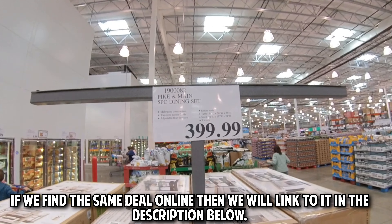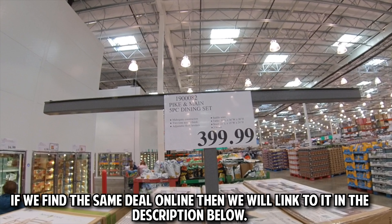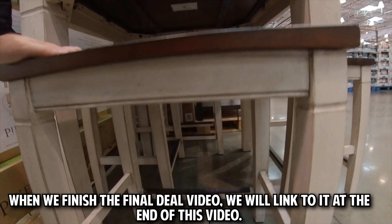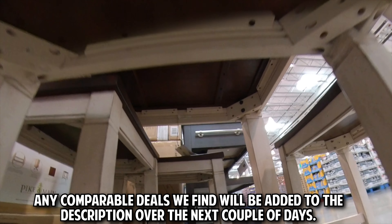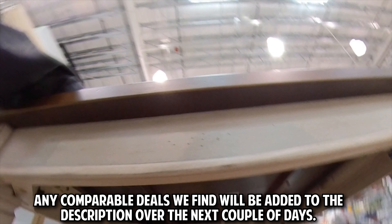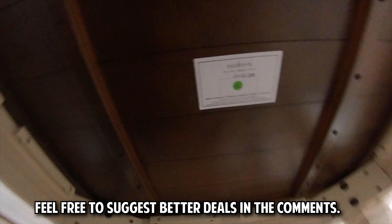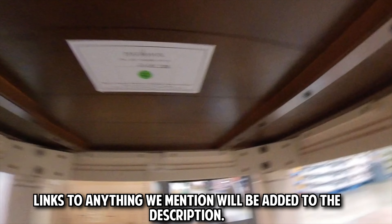If we find the same deal online then we will link to it in the description below. When we finish the final deal video, we will link to it at the end of this video. Any comparable deals we find will be added to the description over the next couple of days. Feel free to suggest better deals in the comments. Links to anything we mention will be added to the description.